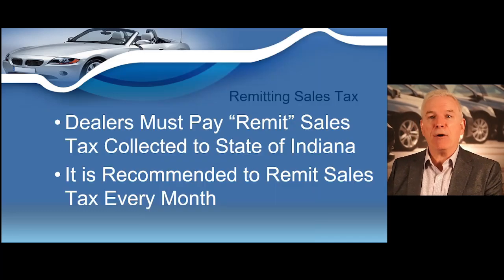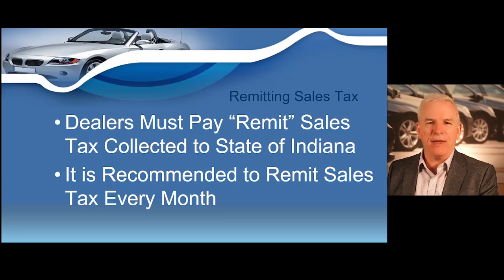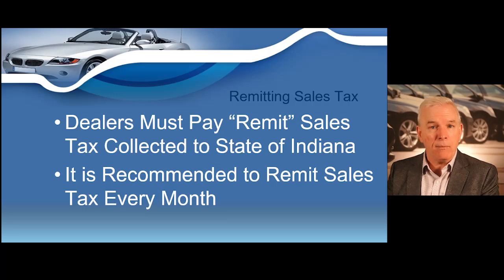Now I want to show you how to remit the sales tax you've collected to the state of Indiana. It's recommended to remit your sales tax every single month. If you are licensed in the state of Indiana, you are going to collect sales tax on most motor vehicle sales, and you must pay the sales tax you've collected to the state. Sales tax collected for an out-of-state resident would also be paid to the state of Indiana, and then Indiana would pay that sales tax to the customer's home state. You're still going to remit sales tax on the same basis whether you've collected it for an in-state or out-of-state resident.